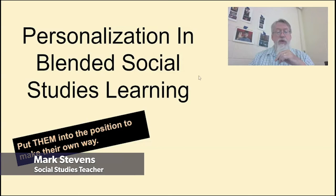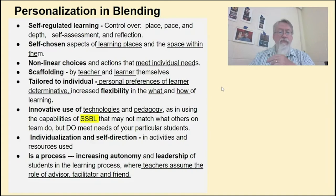Personalization and blended social studies learning is truly a way to put students in control of their own way, making their own way. These are some elements pulled from research talking about personalization and blended learning.